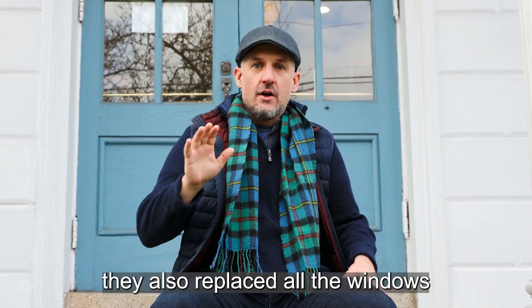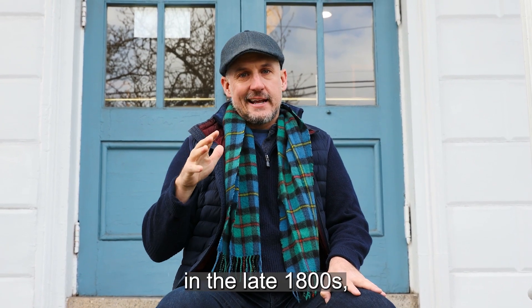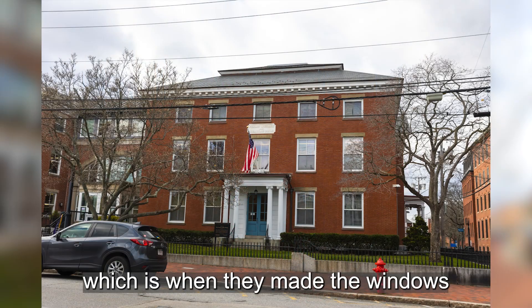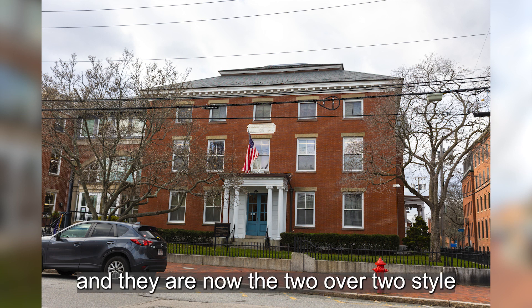Speaking of the Victorian era, they also replaced all the windows in the late 1800s, which is when they made the windows taller and more narrow, and they're now the two-over-two style that you see today.